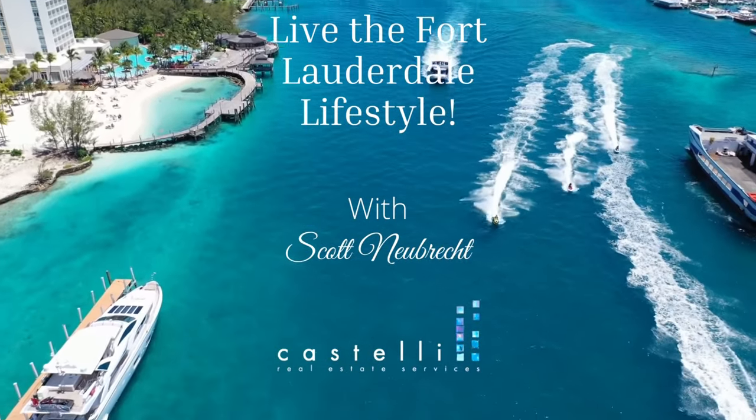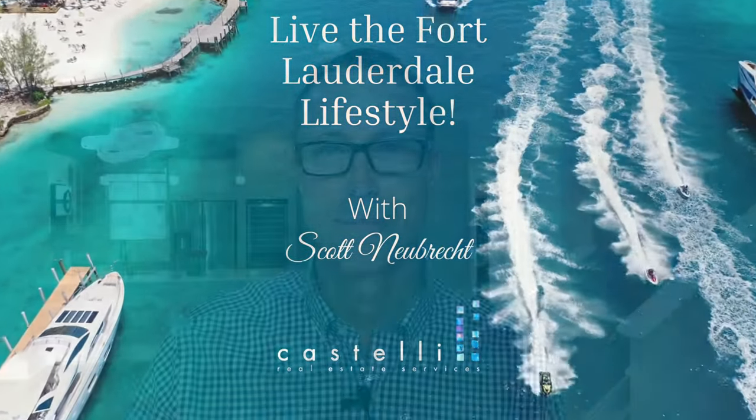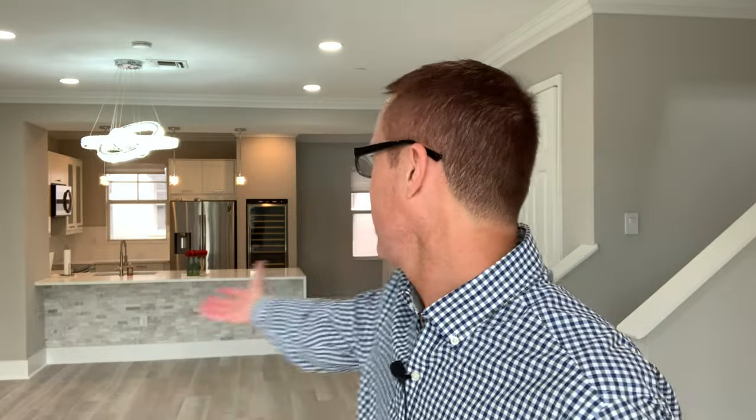Hi there, today I am touring a luxury three-level townhome totally redone on the inside near downtown Fort Lauderdale. I'm Scott Newbrecht, a realtor here in Fort Lauderdale. This place has been totally redone — no expense has been spared. I'm so excited to show this to you. It is a fantastic place. Let's get started.